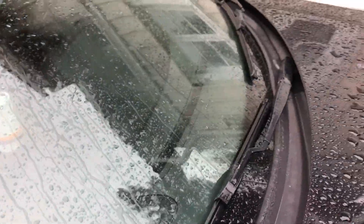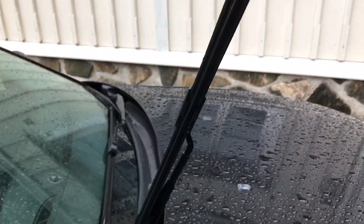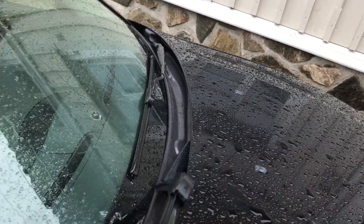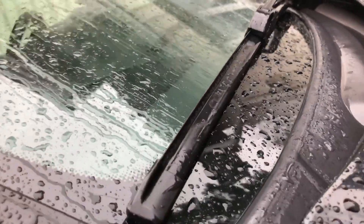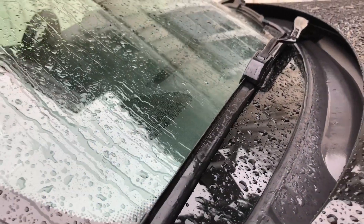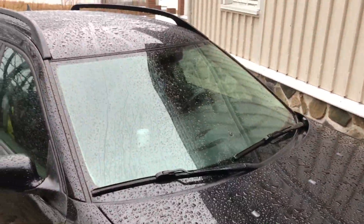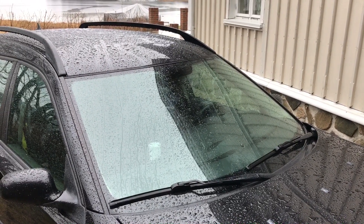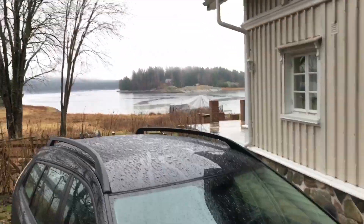They are also supposed to perform much better. As you can see, it's like one construction, so the whole blade is supposed to be on the windscreen. When you pick up speed, this little spoiler here is going to push it down, so even at really fast speeds you will always have performing wipers — that's good for safety. But the number one reason is that they look better.